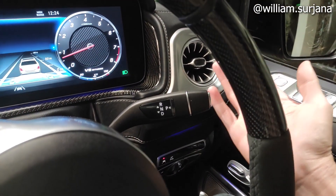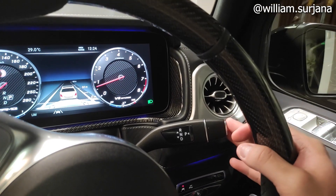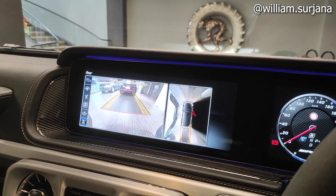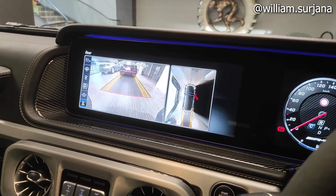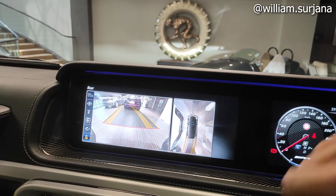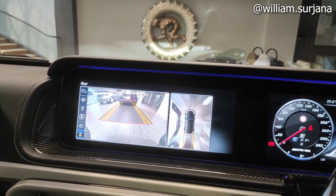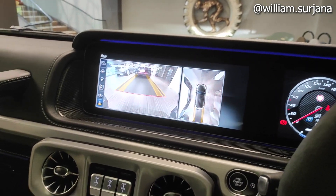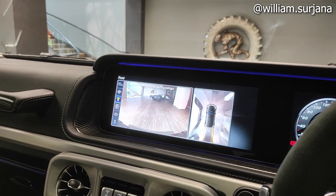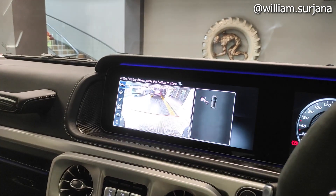Ini saklar transmisi — Nanjitronic. Kalau saya mendekat ke mobil, sudah ada kamera 360. Nah kayak gini, kalau ditutup juga ada arah garis-nya. Kalau saya geser, kameranya bisa diatur.